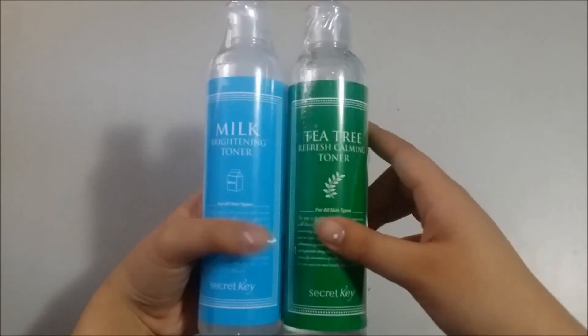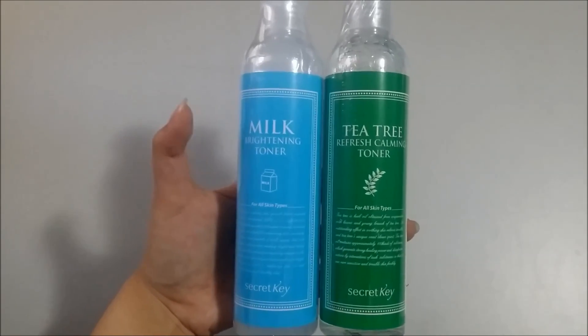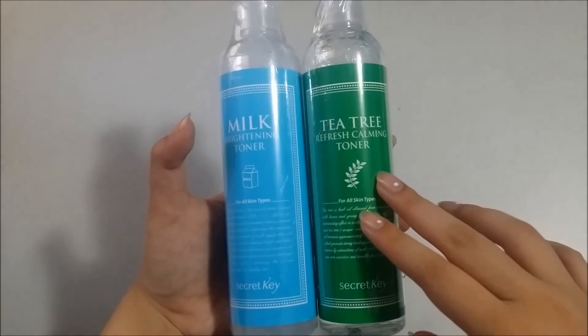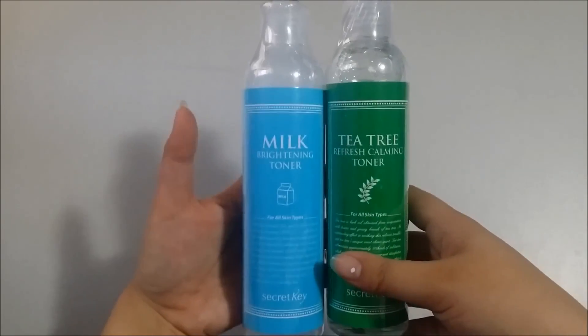This is the Secret Key Toners — it was also a 1-plus-1 deal. I've tried the Milk one and I really like it, so I re-bought it, and I'm going to try the Tea Tree one as well because I like to take care of my skin.